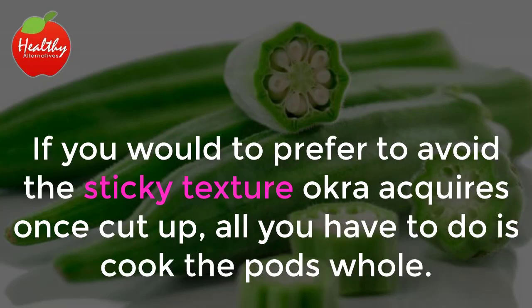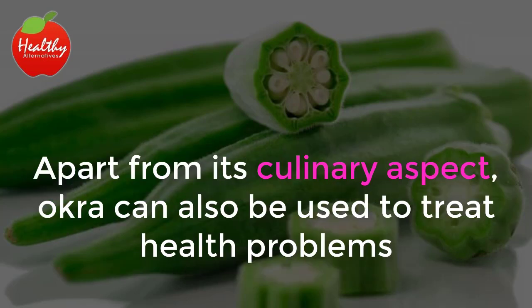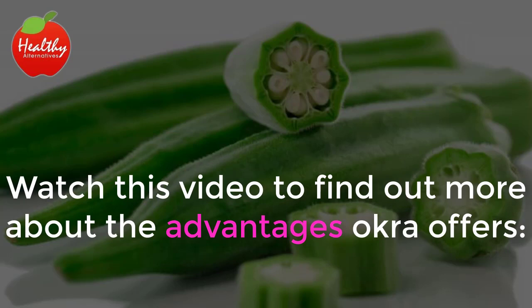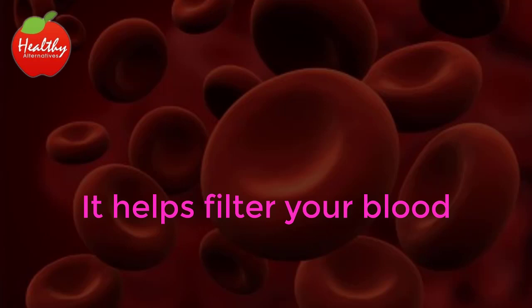If you would prefer to avoid the sticky texture okra acquires once cut up, all you have to do is cook the pods whole. Apart from its culinary aspect, okra can also be used to treat health problems and improve the overall health of different organs. Watch this video to find out more about the advantages okra offers.